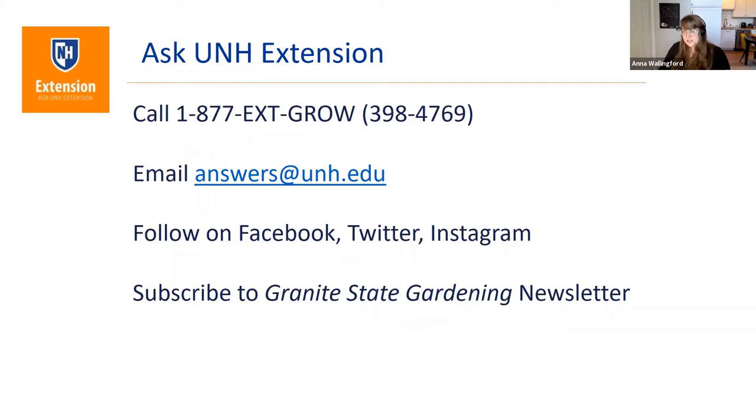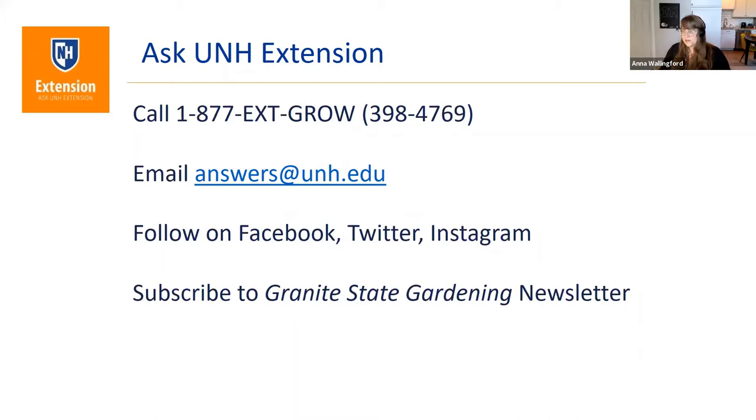The answers@unh.edu group is at the Extension Center in Goffstown, New Hampshire. There are Master Gardener volunteers, experts, and people who can connect you to experts around the state and the world. If you have a weird question, write to answers or give them a call. They have a Facebook page, Twitter, and Instagram. They do Facebook Live events like this one. Subscribe to their newsletter, Granite State Gardening, and check out the new Granite State Gardening podcast — available on their website and on Spotify.